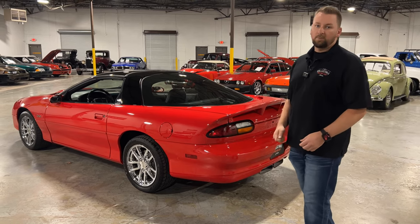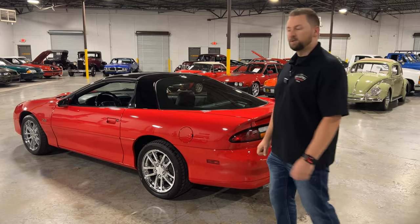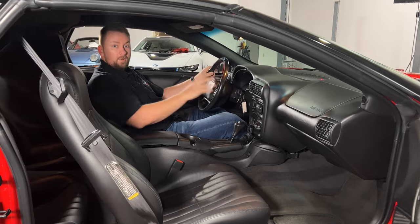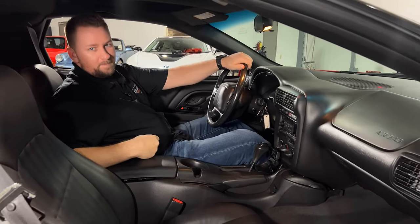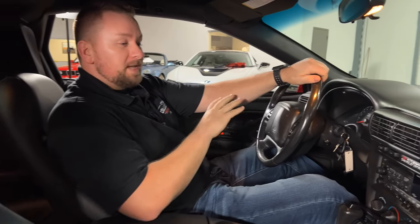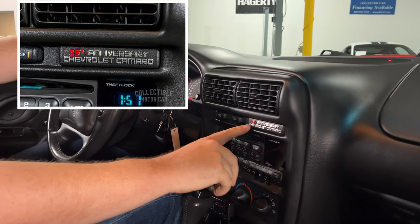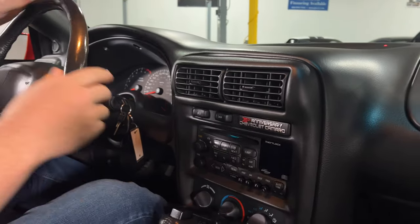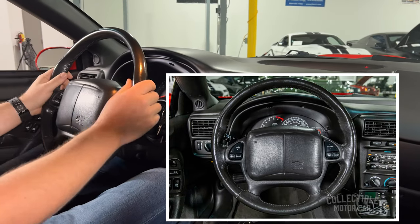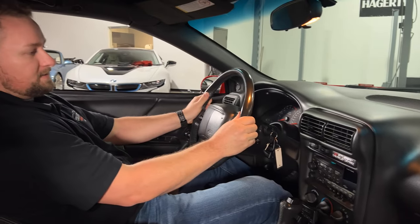This is definitely one you want to put in your garage. Let's go ahead and check out the interior on this beautiful 2002 Camaro. The interior is absolutely beautiful. As I mentioned, it is a 35th Anniversary Camaro — you do have the plaque here on the dash. The steering wheel is in great condition; I don't see any wear. One common issue with these cars is the columns get worn out from people grabbing the steering wheel to pull themselves out, but this one's nice and tight.